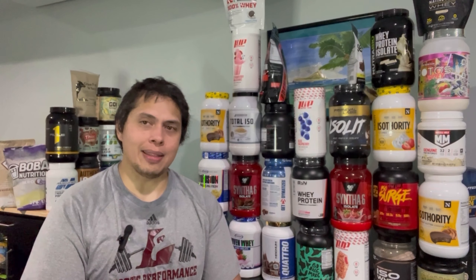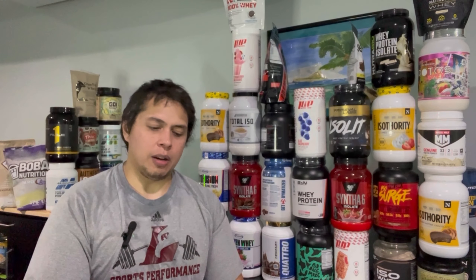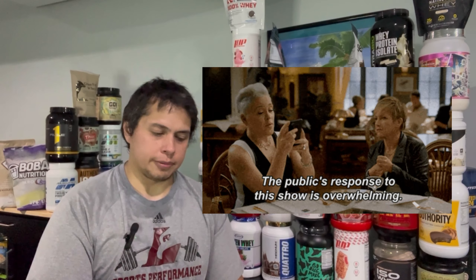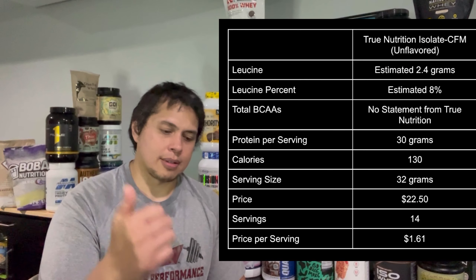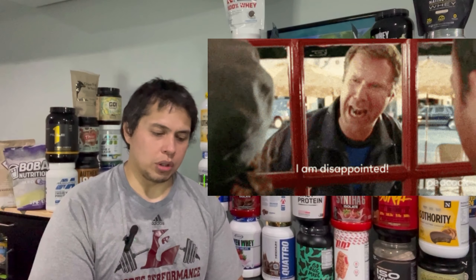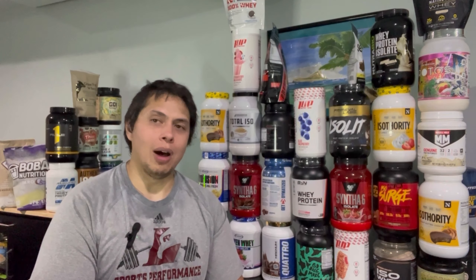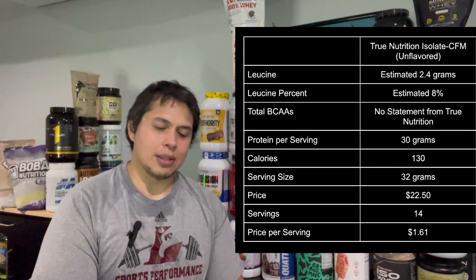Is True Nutrition protein worth it? That depends. Some people use protein powders purely because they taste excellent. I'm a big fan of BSN flavors myself. I can see why people give True Nutrition glowing reviews — add in the protein powder customizer and it's a fantastic touch. However, when you look at the big picture — price, number of servings, and protein quality — I expected more for what we're receiving. In the end, I feel like True Nutrition is a better alternative to MyProtein, but their protein qualities are most likely the same, both offering 8% leucine per serving. The difference is taste and customization.